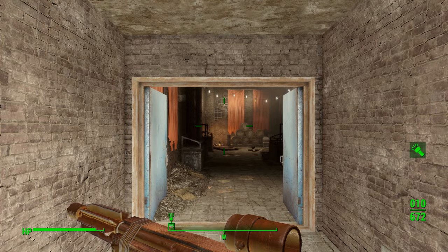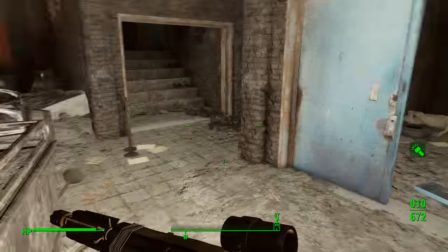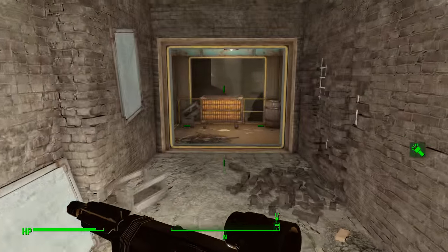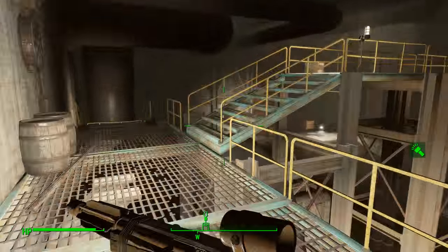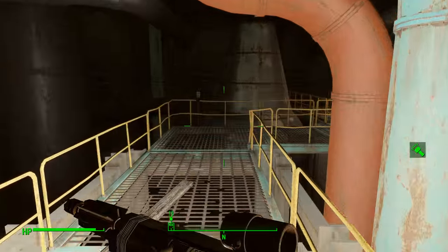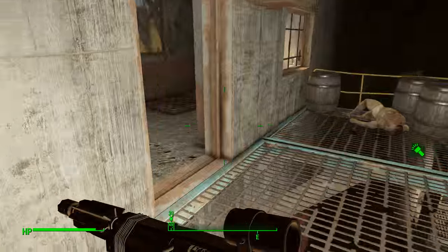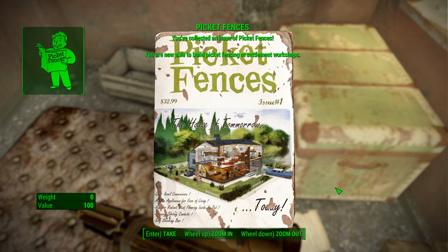But once you get in here, you're going to have to deal with a bunch of raiders. There's also a ton of alcohol to loot in here, so make sure you pick all that stuff up. You're going to head up these stairs, and when you get to the top of the stairs you're going to hang a left. Head across this catwalk, down to the right, and right down into this office over here on the floor.